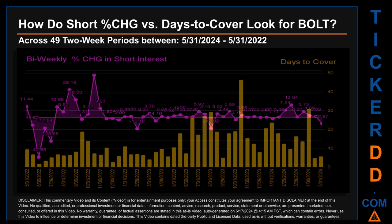Zooming out, I looked across 49 two-week snapshots from the latest found May 31st, 2024 to oldest found May 31st, 2022. In the graph, I overlaid bi-weekly percentage change in short interest against days to cover across these 49 snapshots. The average percentage change of short interest was about 1.14 percent. The largest percentage increase was 44.63 percent, occurring once on November 15, 2022. The largest percentage decrease was minus 42.65 percent on June 30, 2022. The average days to cover was about 12.42, and the biggest days to cover was 46.41, occurring once on November 15, 2023.